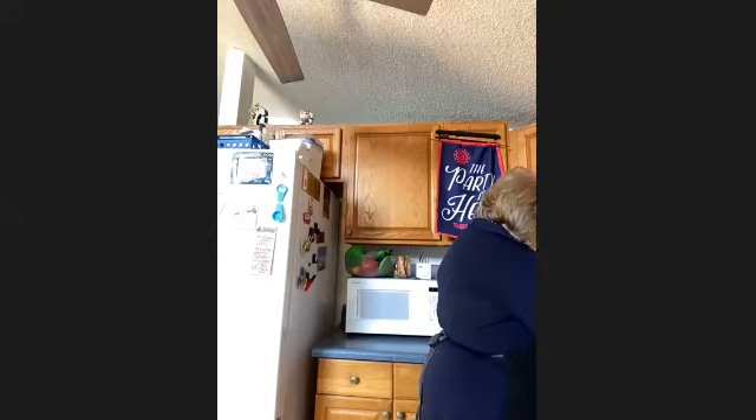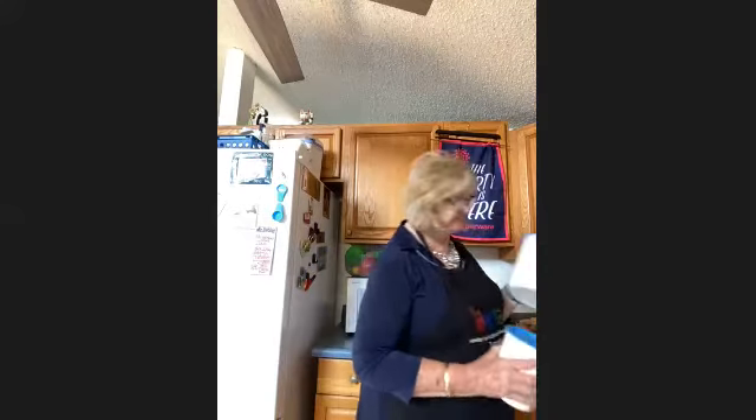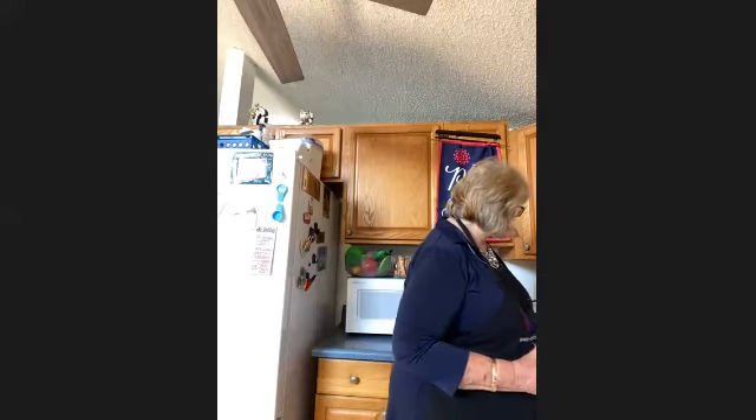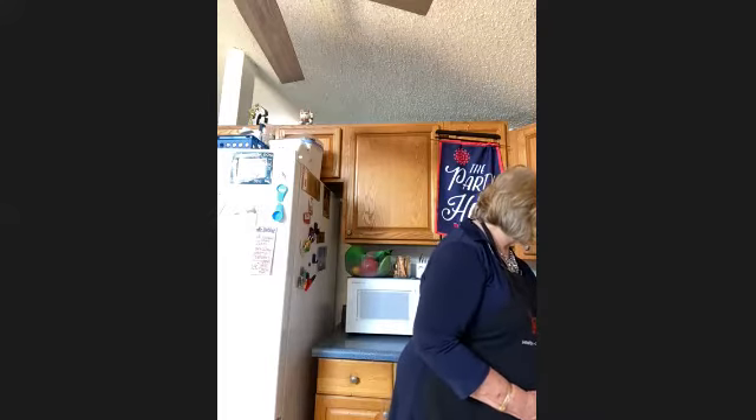I have my canister set here. I have all my dry goods in here — I actually have two sets. I can keep everything: flour, sugar, brown sugar, my rice. I have white rice and brown rice. I'm trying to not eat a lot of rice.